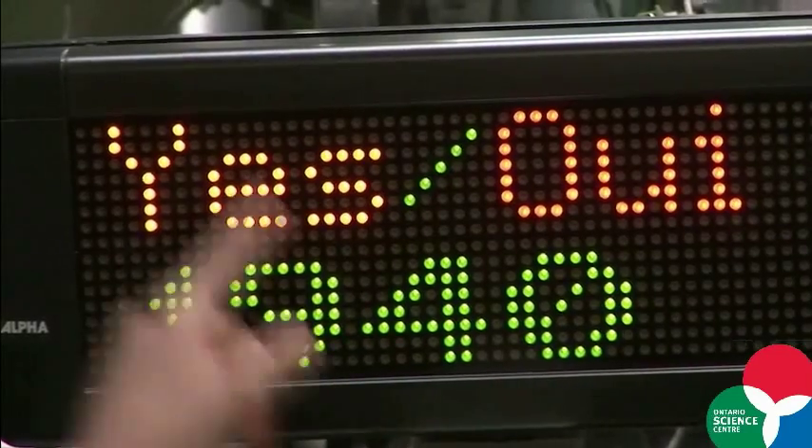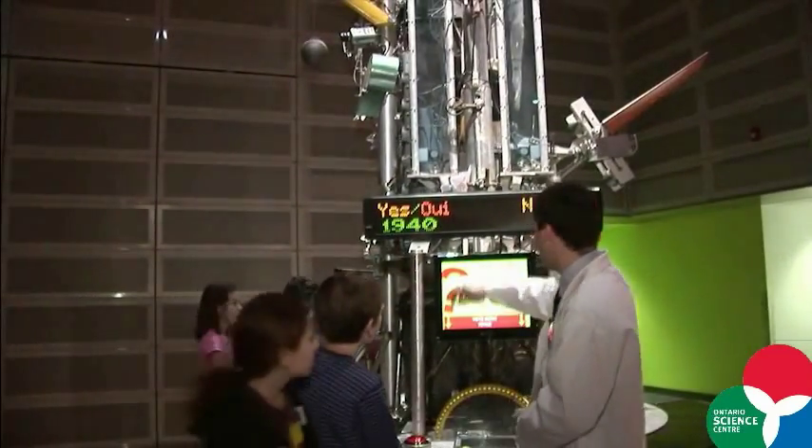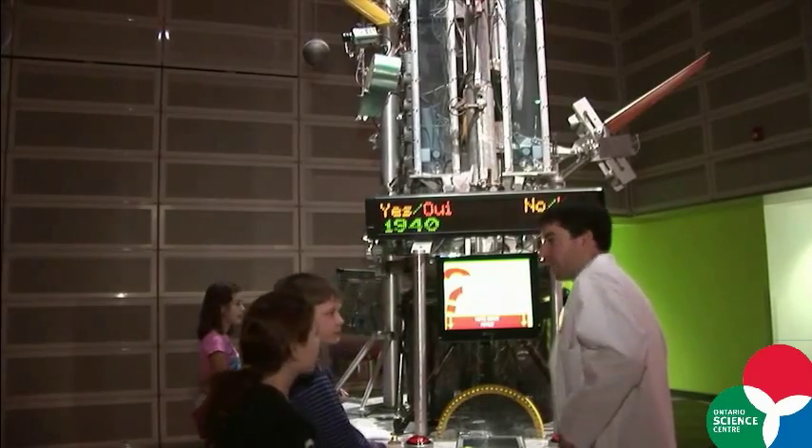One of the most interesting things in the Hot Zone is that science is always changing, and this is where we bring it to you. This is the polling station. We ask questions — every week, every month — we want to know what you think about what's happening in the scientific world.